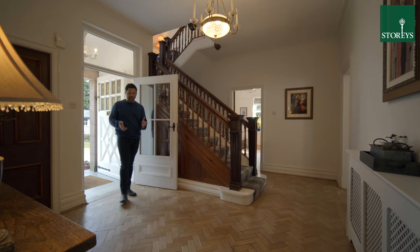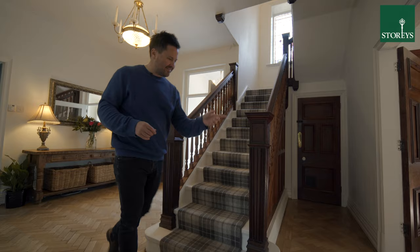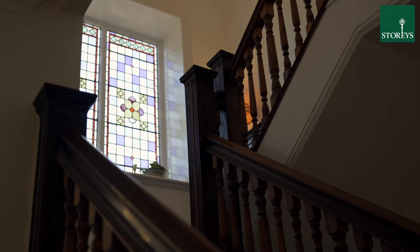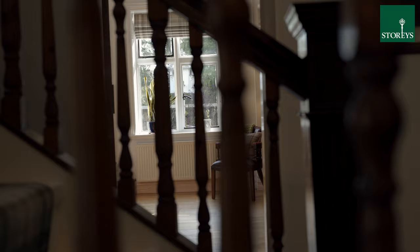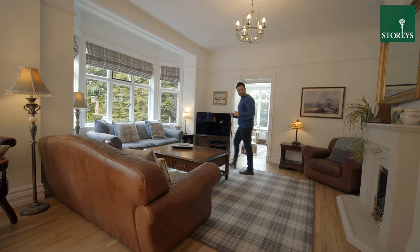I love this welcoming hallway with original parquet floor and incredible spindle staircase to the first floor. The scale of the rooms in this family home are superb and there are two really good sized reception rooms. This one leads through into a conservatory.